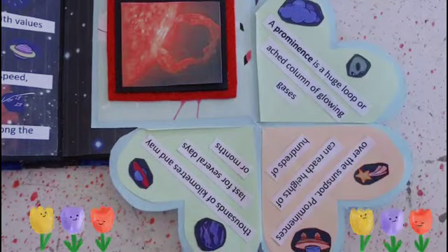A prominence is a column of glowing gases over the sunspot. Prominences can reach heights of hundreds of thousands of kilometers.